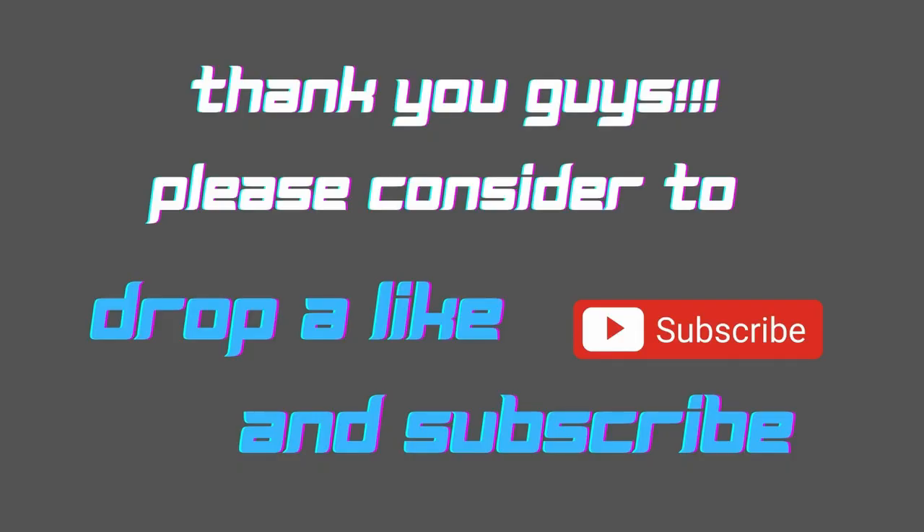That's it for today's video guys, consider dropping a like and subscribe and I'll see you on the next one.